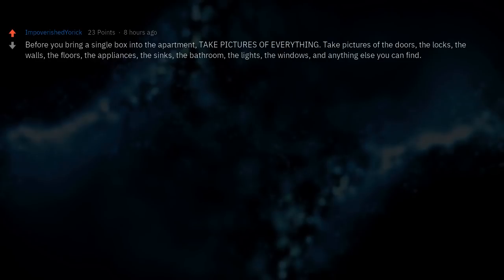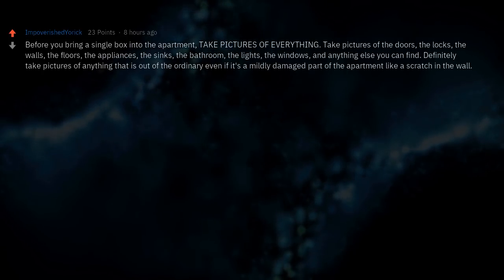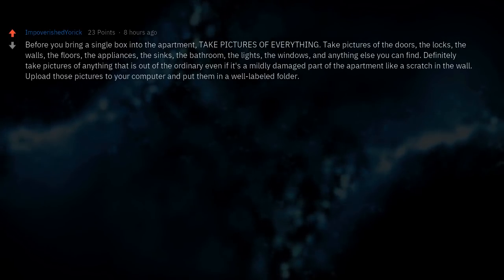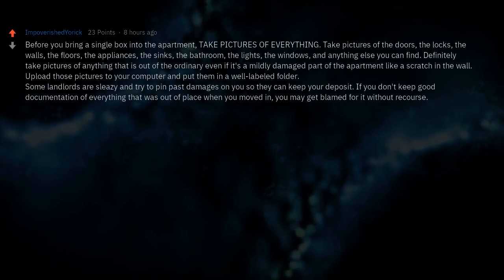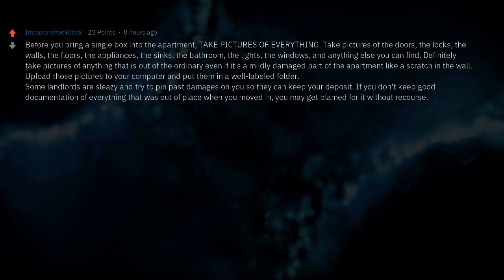Before you bring a single box into the apartment, take pictures of everything — the doors, the locks, the walls, the floors, the appliances, the sinks, the bathroom, the lights, the windows, and anything else you can find. Definitely take pictures of anything out of the ordinary, even if it's a mildly damaged part of the apartment like a scratch in the wall. Upload those pictures to your computer and put them in a well-labeled folder. Some landlords are sleazy and try to pin past damages on you to keep your deposit.